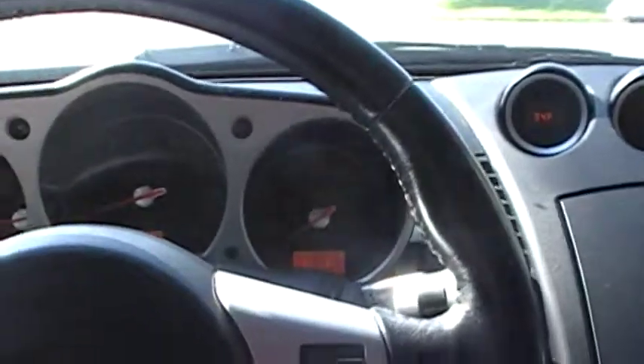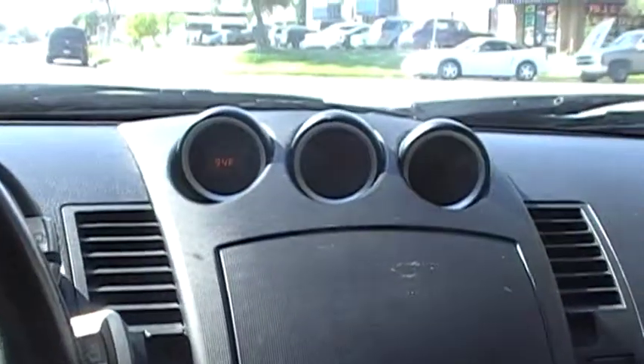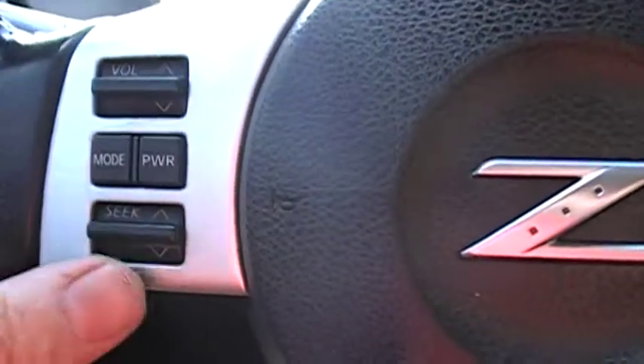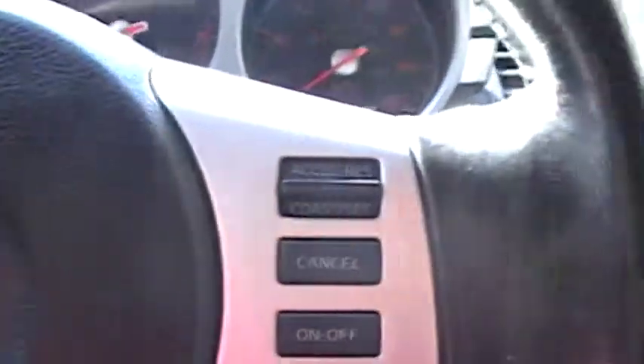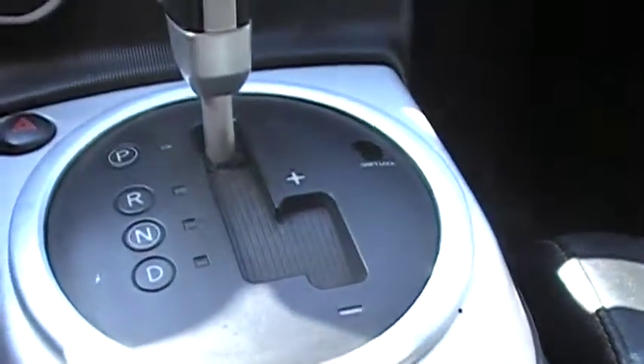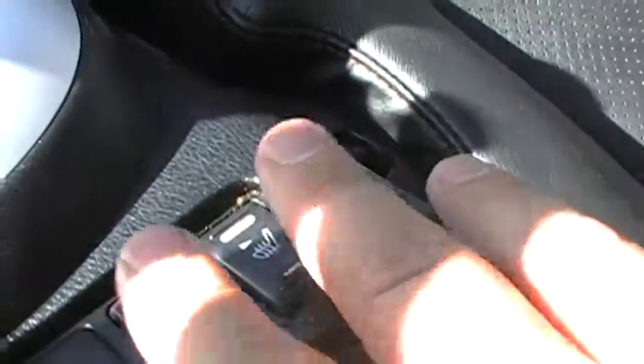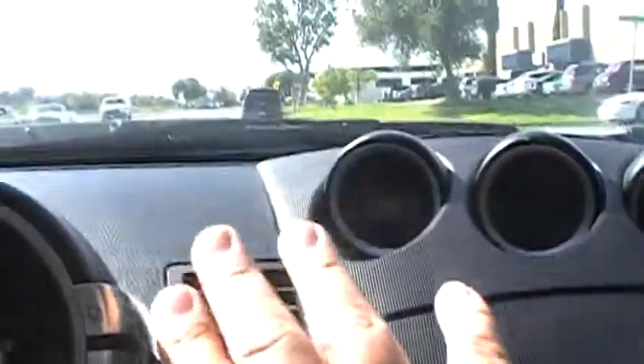I always like the gauge layout on these 350s. Up here it shows you oil pressure, voltage, and outside temperature. There are stereo controls on the steering wheel. It has an auto transmission with Tiptronic mode — if you prefer to roll through the gears manually, you can do so. The car is also equipped with heated seats, the AC blows nice and cold, and there are a couple of storage compartments in the back.